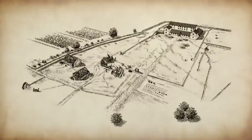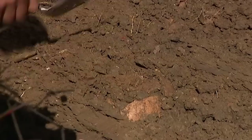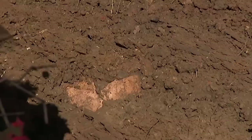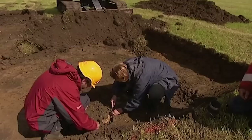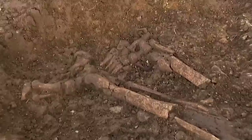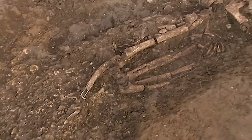The pits in Trench Two have thrown up a surprise — a skull. Nobody was expecting human remains. It appears to be a young woman. The only find from that fill so far is Roman pottery, so she has to be early Roman at least, not Iron Age.